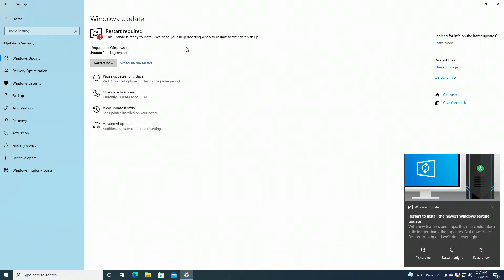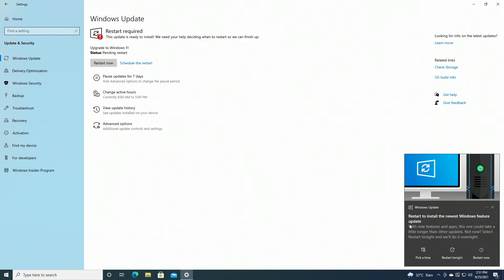A pop-up will appear after Windows 11 is installed. Click on Restart to proceed with the upgrade process.